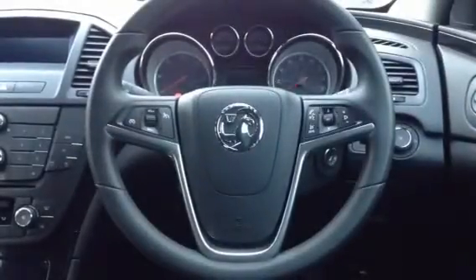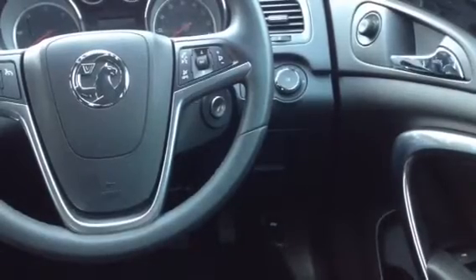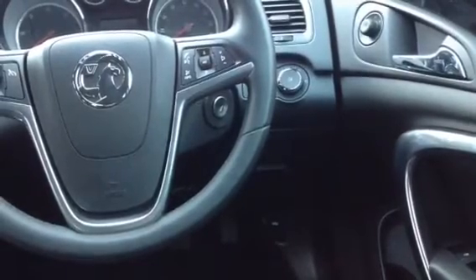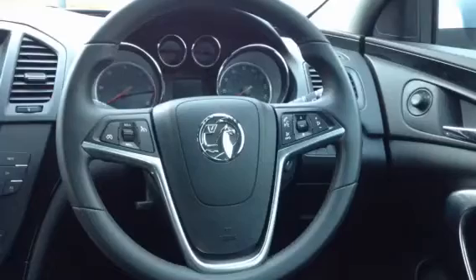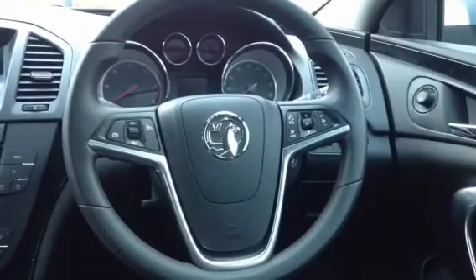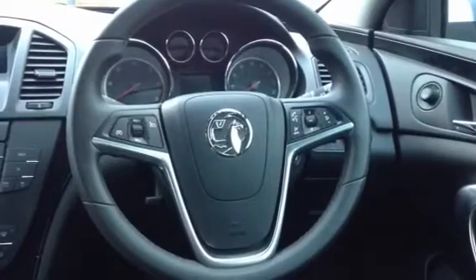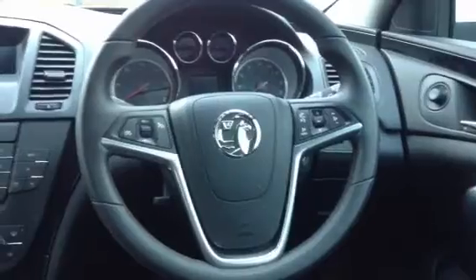In the front you have access to all the controls you'll need such as electrically adjustable wing mirrors, all-round electric windows and the ability to lock the rear windows if you wish to. The lighting controls are just behind the steering wheel so you have access to your rear fog light controls and your headlight controls, which are automatic. On the steering wheel you have access to your cruise control buttons and also you can adjust the volume on your radio, change the radio station or mute it if needs be. The steering wheel is reach and rake adjustable so you can adjust it to whichever position is most comfortable for yourself.